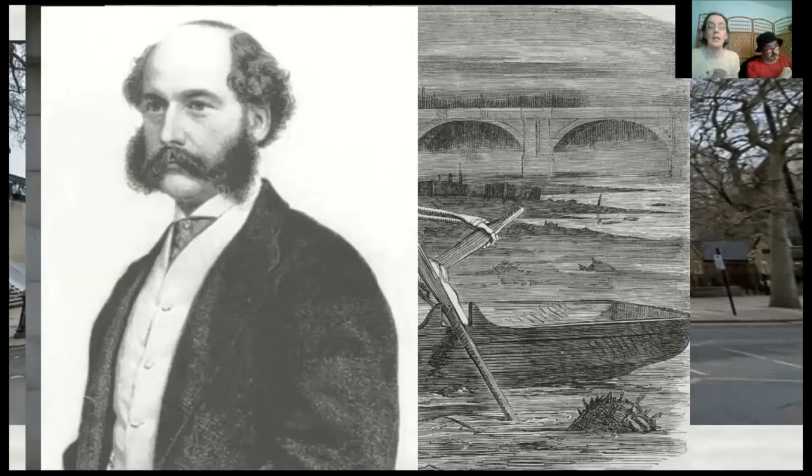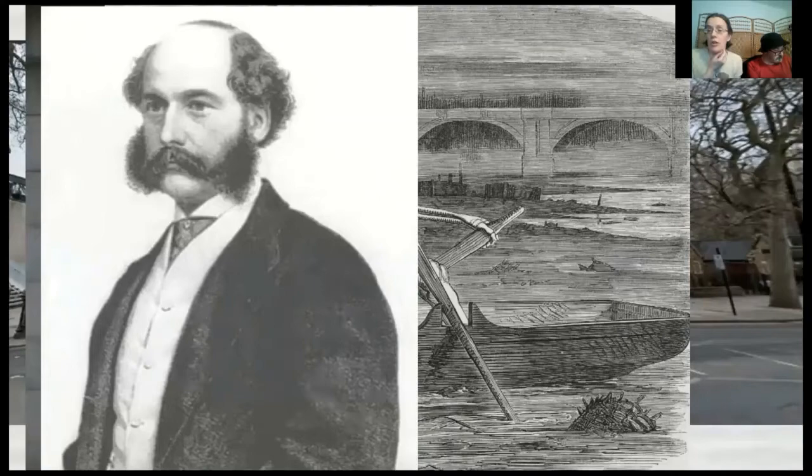Bazalgette was commissioned to create London's first comprehensive underground sewerage system. He actually invented a new way of making bricks that wouldn't degrade in the moisture of the sewers. He fired 318 million bricks and created 1,100 miles of sewers throughout London. The project was finished in 1866, at which point London became the first city to reach a population of 2 million. Bazalgette had realised the population would keep growing, so he made his sewers much bigger than he needed to — and they were still doing fine well into the 20th century.